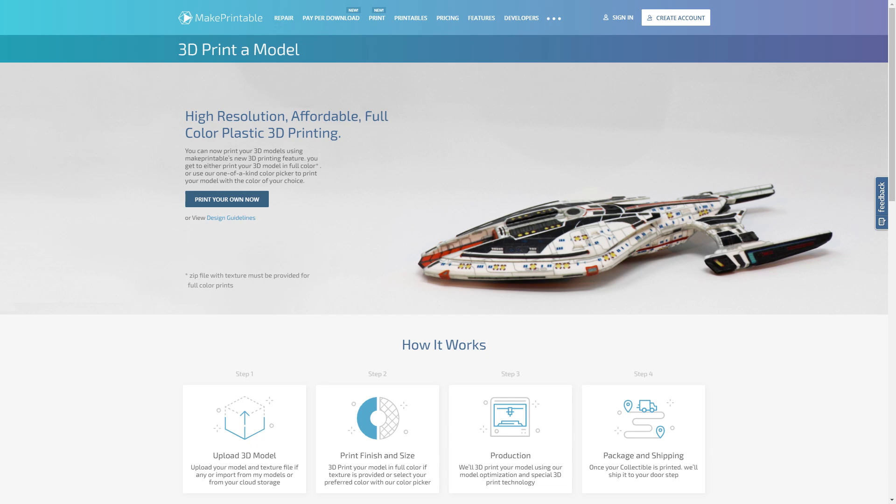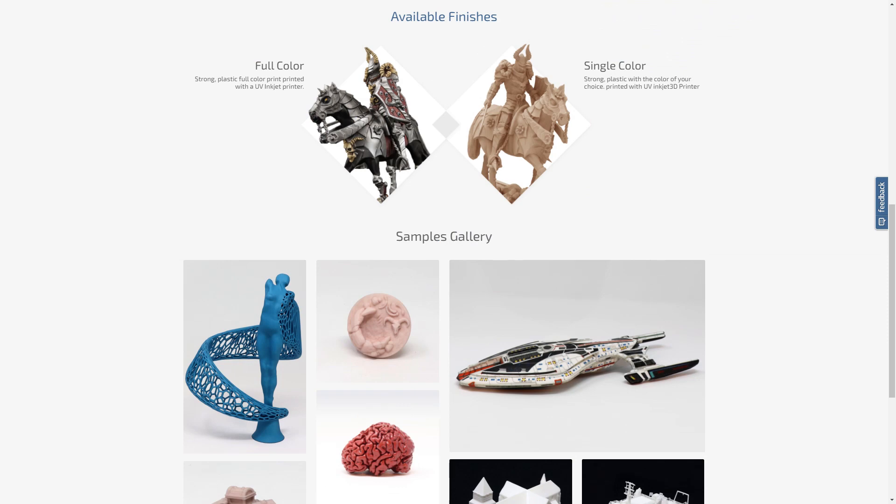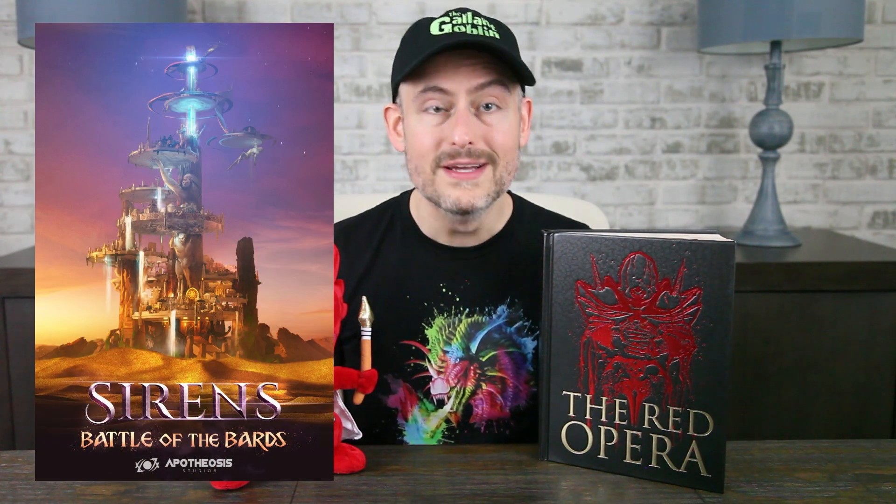These minis are produced in a different way than our usual minis. They're printed in color using some relatively new tech, so they haven't been painted at all. This gives them a slightly different look than we're used to. Full disclosure, Grady and I are both working on Apotheosis Studio's next book, Siren's Battle of the Bards, which, in my biased opinion, is shaping up to be something really special. But today, let's take a look at these four minis.